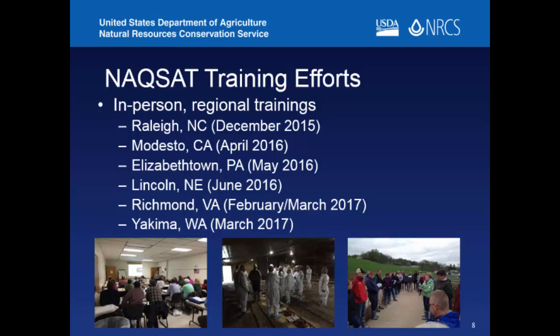We've had some discussions with our university partners about doing more localized trainings, pulling in NRCS people in different states to keep implementing the tool.